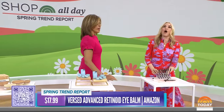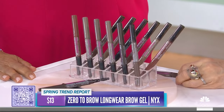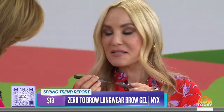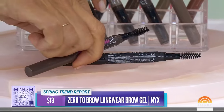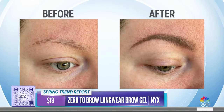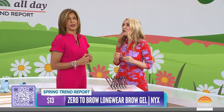This eyebrow gel is TikTok famous with 141 million views. It's a transformative formula — great if you over-plucked your brows and they never grew back. On one side there's a little applicator, and on the other side a spoolie to blend it in. It took brows from zero to hero — the before-and-after is incredible. The brand says it lasts for two days, it's waterproof and smudge-proof — our producer even wore it in the shower and came out with beautiful brows. And the price is just $13.